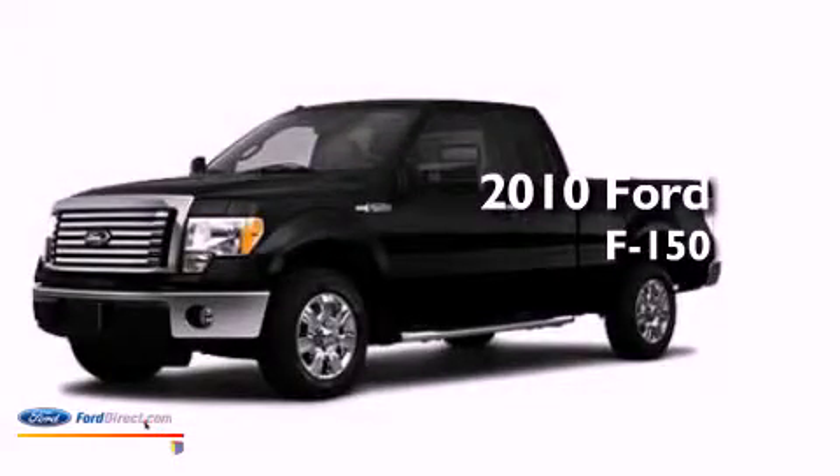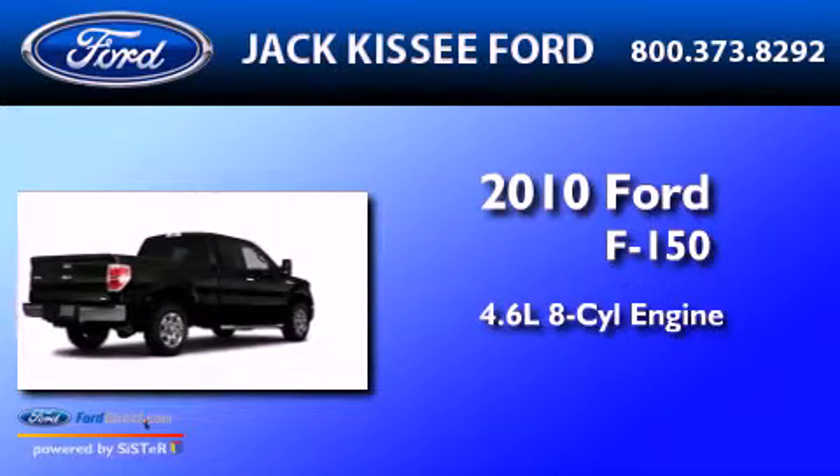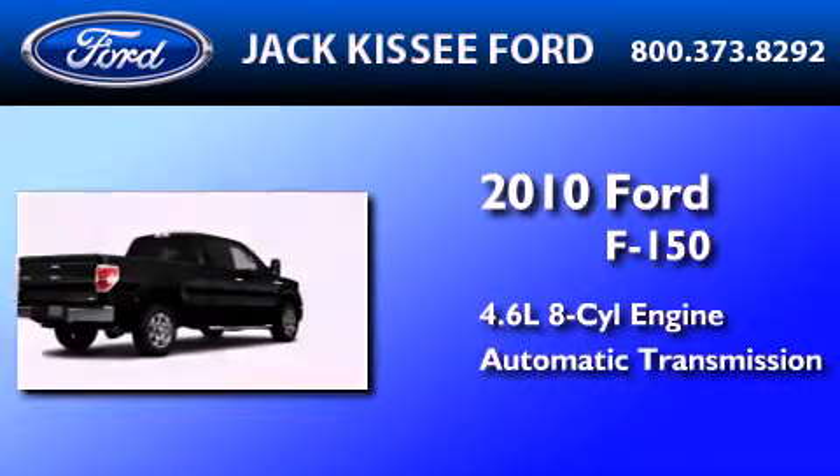This is a 2010 Ford F-150. It has a 4.6-liter eight-cylinder engine and an automatic transmission.